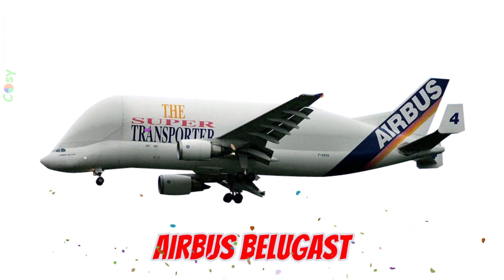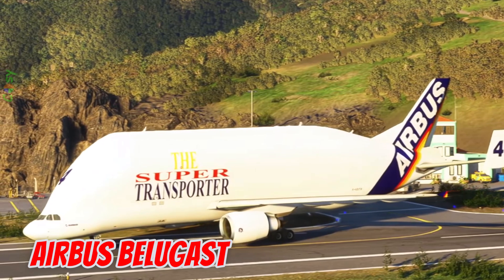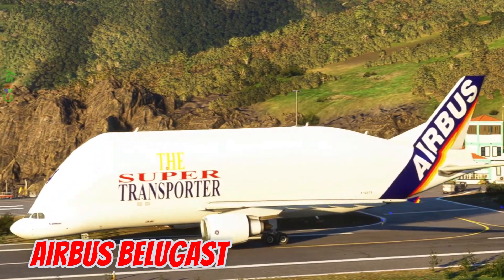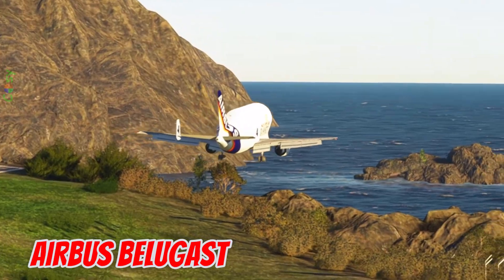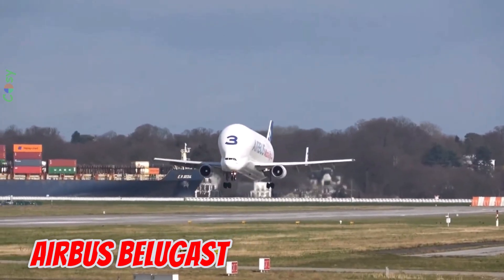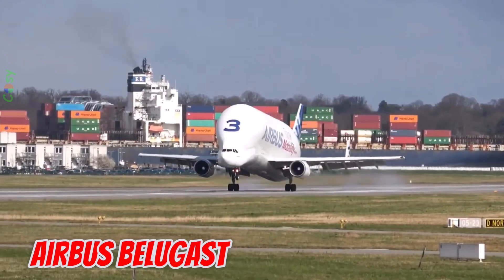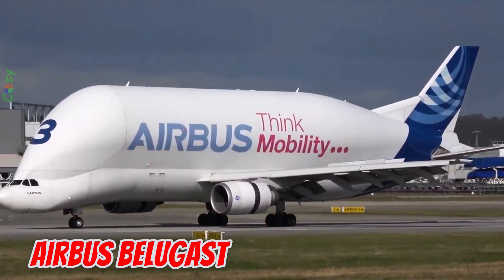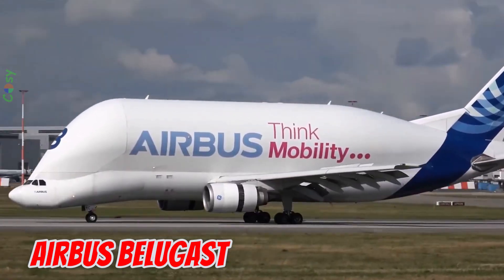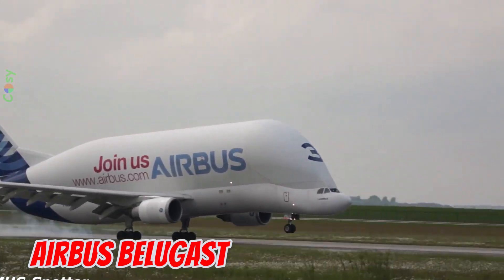This is the Airbus Beluga ST, introduced in 1995 in Europe, famous for its whale-shaped nose. At 56.2 meters long with a 44.8 meter wingspan, it can carry up to 47 tons of cargo in a 7.1 meter wide hold. It is used to transport Airbus aircraft parts between factories across Europe.